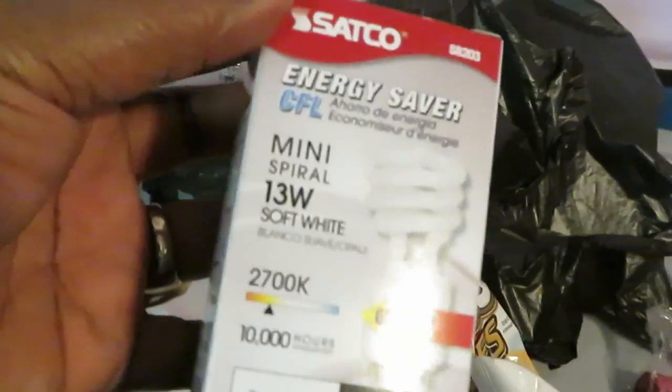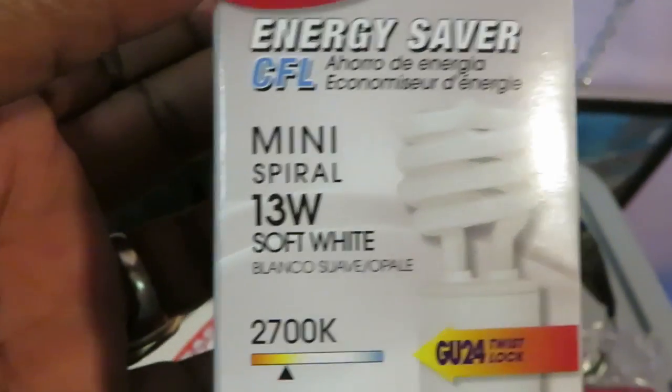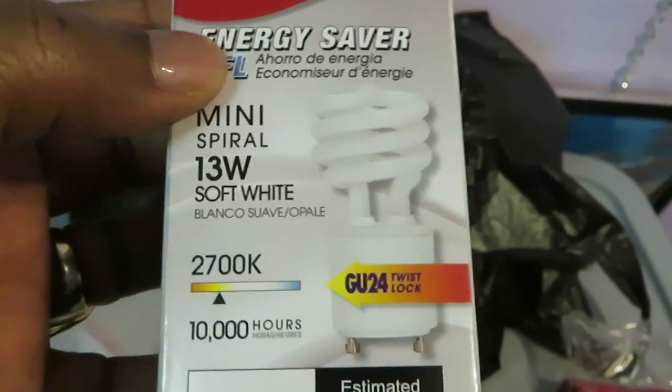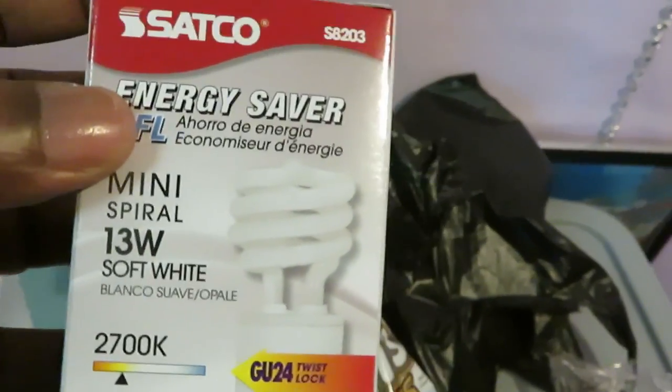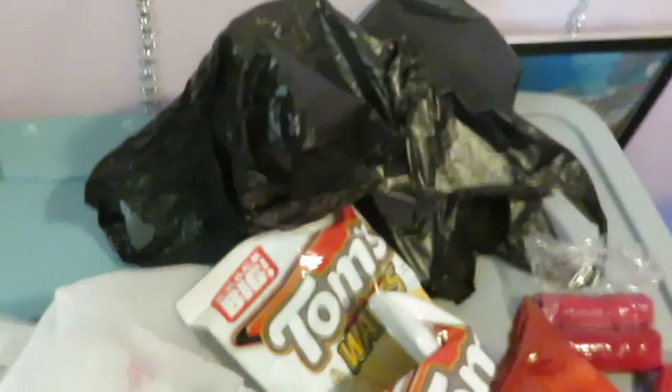I also had to get some light bulbs — we had a few go out. They're using these funny-shaped energy saving bulbs now. They're a little pricey, like eight or nine dollars each, but I got two of them. I needed to replace those light bulbs.